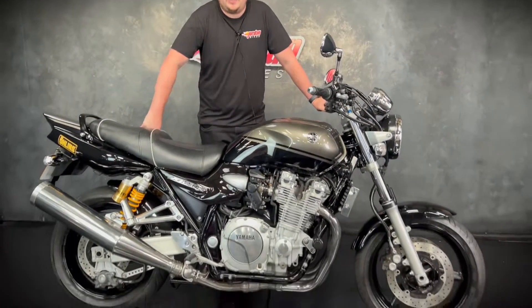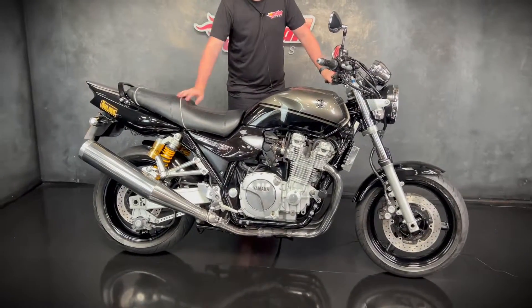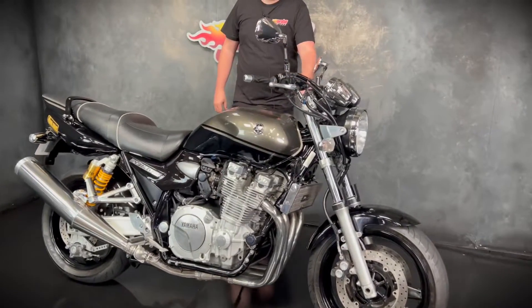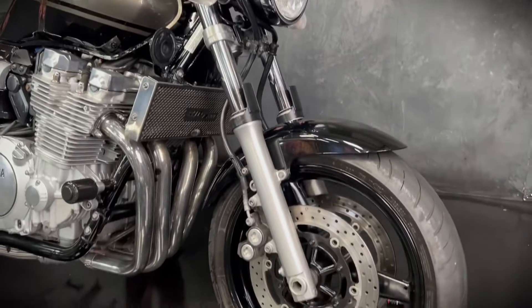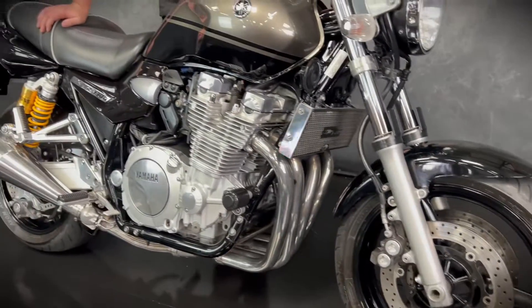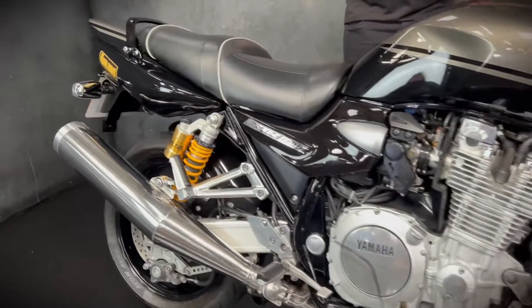Hey guys, still in at Jordan Bikes and today we have this super, super cool Yamaha XJR 1300. This one is a 2008 on a 58 plate and it's done just 16,412 miles from new.